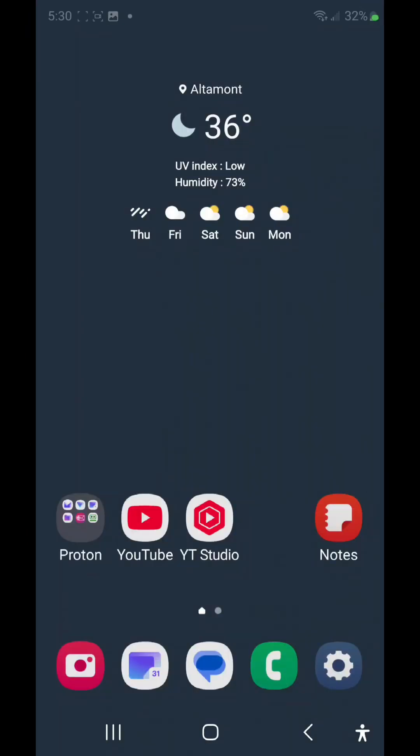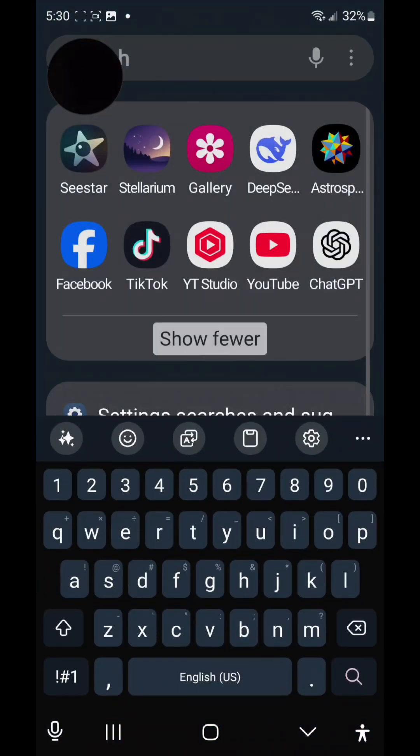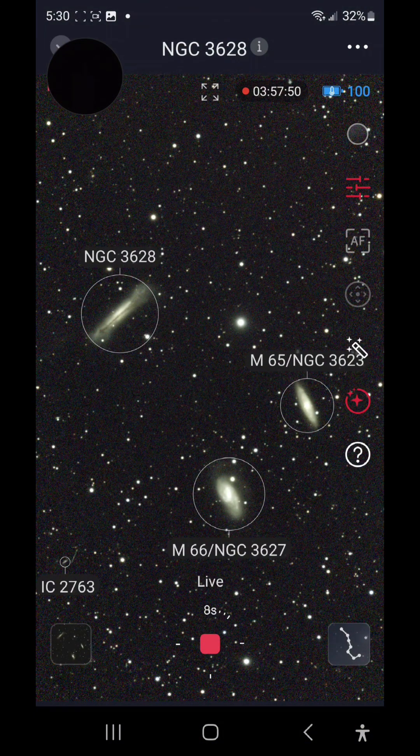It is 5:30 in the morning, 36 degrees, and I'm going to check on the Sea Star. It's been out all night. Let's see what we've got. Flipping the camera — standing out by the Sea Star now, looking up — that's what we're imaging tonight.